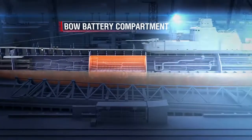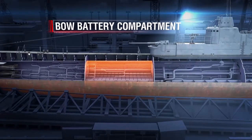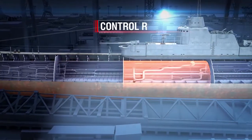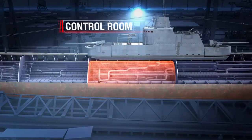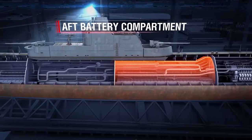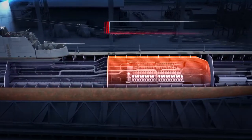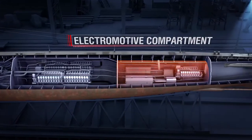The second is the bow battery compartment. The officers' mess hall and five single cabins for commanding officers were located on its deck, while the first group of accumulator batteries was installed in the hold. The third is the control room with the conning tower on top; the artillery magazine is in the hold. The fourth is the aft battery compartment; the petty officers' mess hall and 24 crew bunks were on its deck, with the second group of batteries in the hold. The fifth is the diesel compartment, and the sixth is the electromotive compartment.